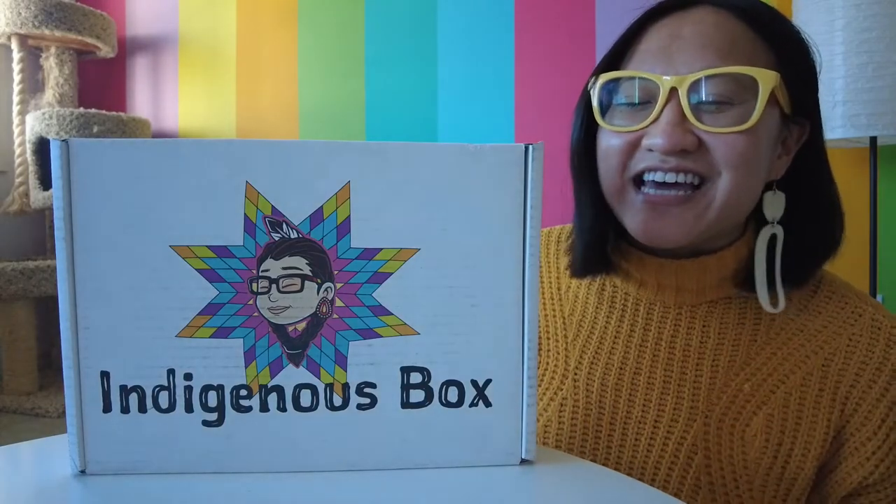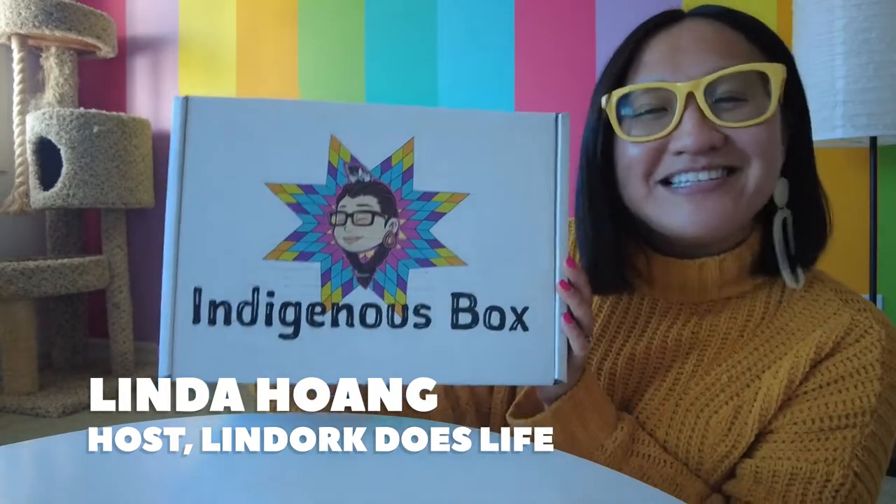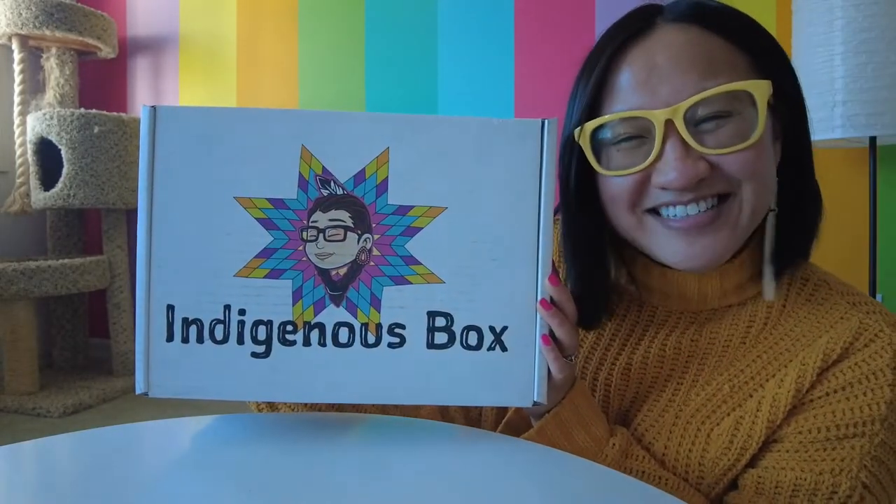Hi everyone! Welcome to Linda Does Life. In this week's episode, I'm going to be unboxing this Edmonton-made Indigenous box, which features products from Indigenous makers across Canada.